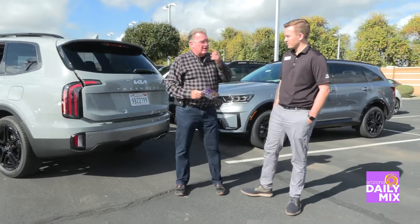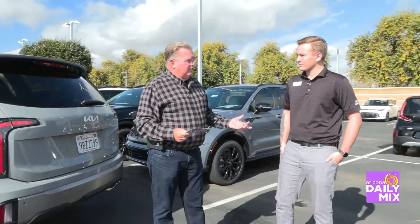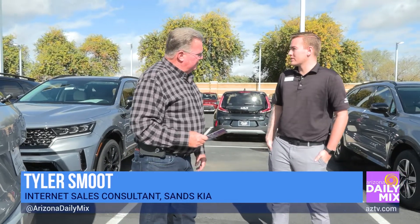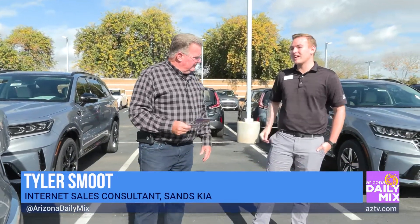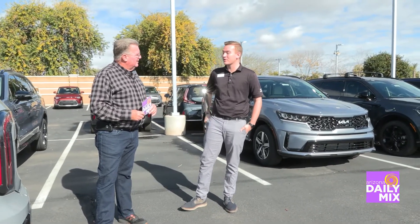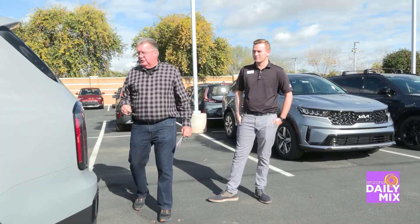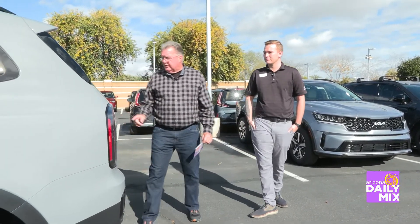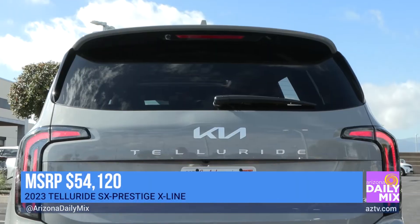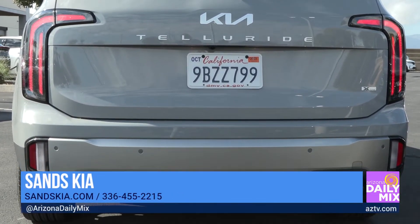Sands Kia out here in Waddell is located off the 303. We have a lot of inventory — it's doubling by the week, and even the hard-to-get models are sitting on the lot waiting to be picked out. Come on out and take a look at this Telluride, because the MSRP is only $54,120. And when I say only, go check out a Tahoe or an Escalade and see what those cost.